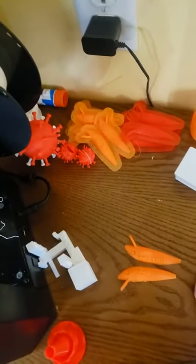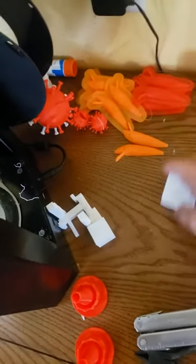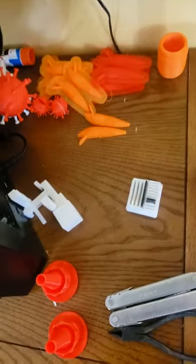I'm working on some fishing lures — you can see a whole bunch of them in the back there. I also made myself an SD card holder.